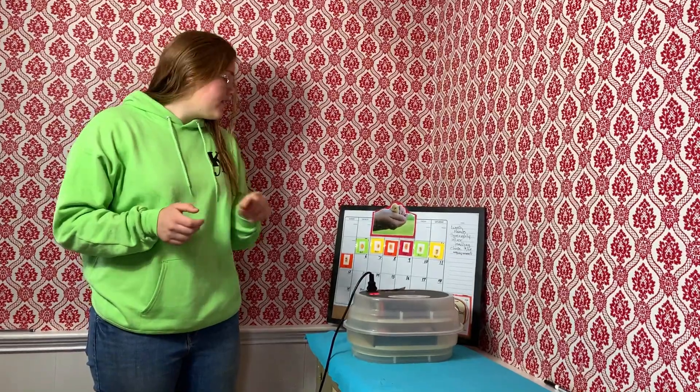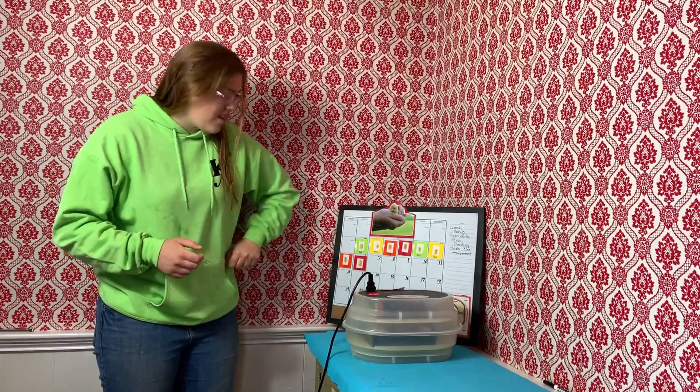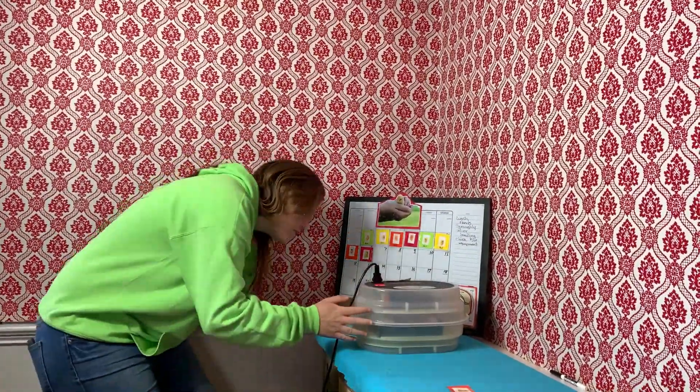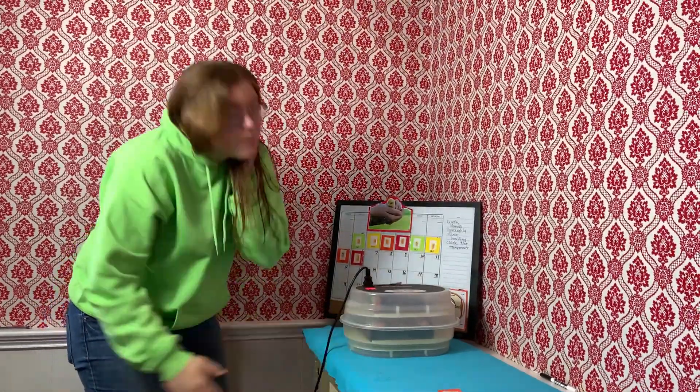Today is April 6th, and today is day 8, so we put that on April 6th and it went on perfectly. Let's see about the humidity. It's looking alright — I think we will have to fill it tomorrow, so I'll show you tomorrow.